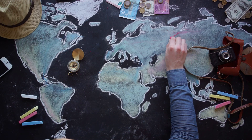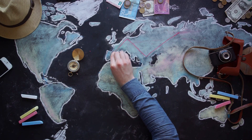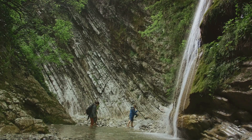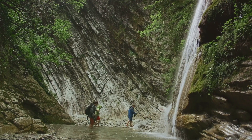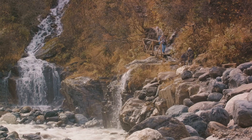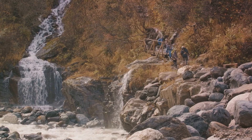So now that you're equipped with these travel hacks and destinations, it's time to start planning your next adventure. I hope these tips and suggestions will help you in your future travels. Remember, travelling doesn't always have to be expensive or complicated. With the right hacks and a keen eye for budget-friendly destinations, you can explore the world without breaking the bank.